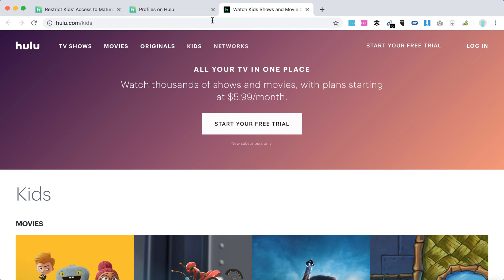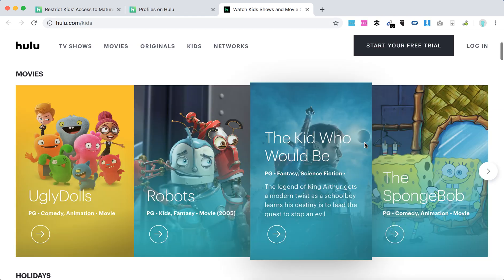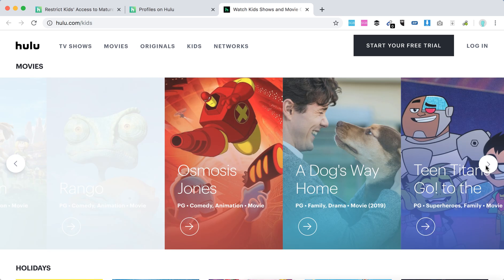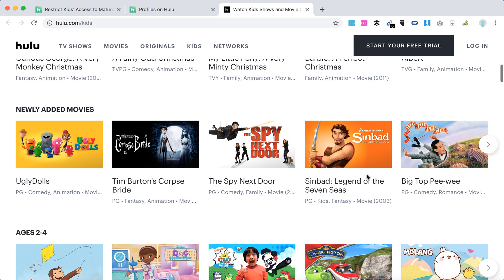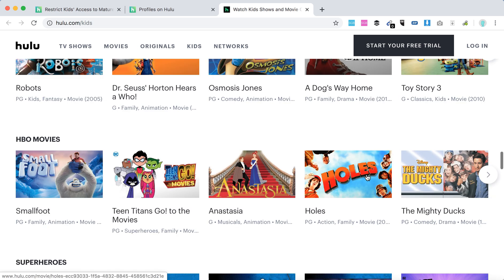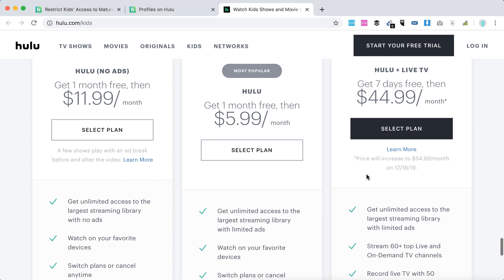Here is an overview of the kids hub at hulu.com/kids. You can just go there — here are all the movies and shows. It has a pretty nice collection, including holiday content, and you can see all the collections and where it's available. It's a pretty big collection.